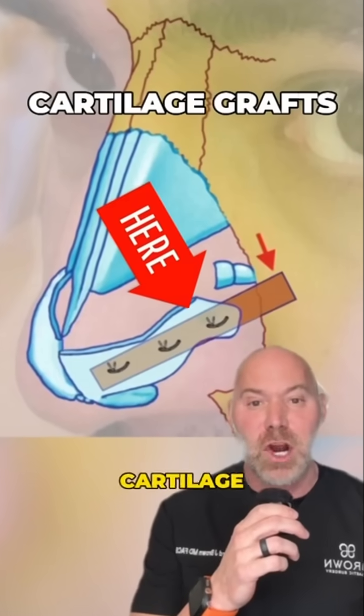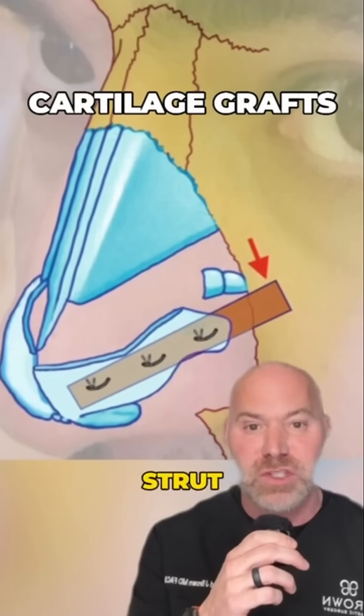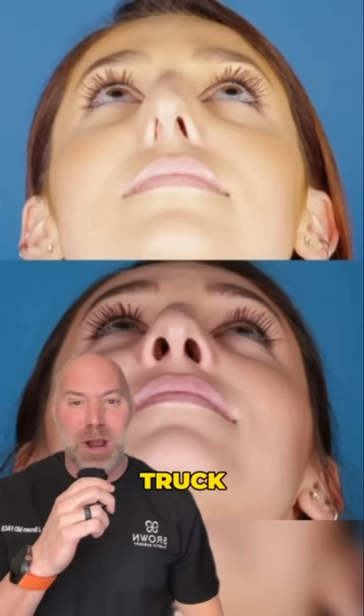To surgically correct this, we place a cartilage graft inside the nose which bridges right across the external valve — called a lateral crural strut graft. The bottom picture shows post-surgical correction, and you could drive a Mack truck through those nostrils.